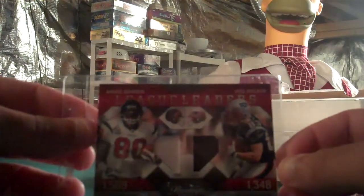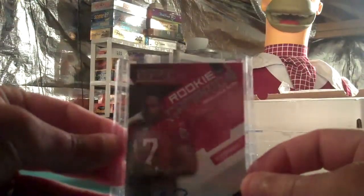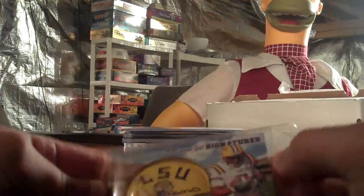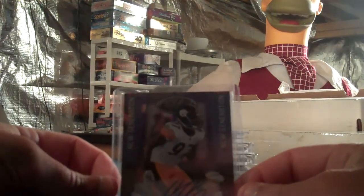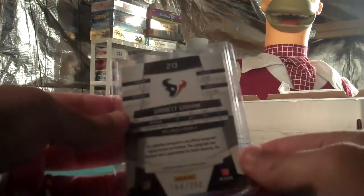I have a 2010 Prestige Andre Johnson Wes Welker double prime jersey, number 25 of 50. Aurelius Benn Epix Rookie Campaign jersey autograph, numbered to 100. Keelan Williams 2010 Sweet Spot, numbered to 400, LSU, autograph on the helmet. Jason Wurlitz New Generation Autograph from 2010 Certified Rookie, numbered out of 250. Garrett Graham Texans New Generation Autograph, Mirror Red, numbered out of 250.